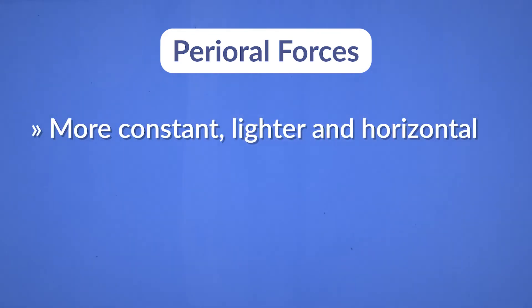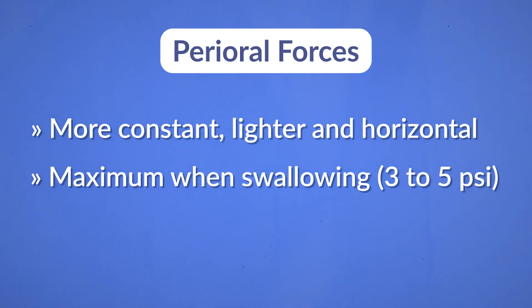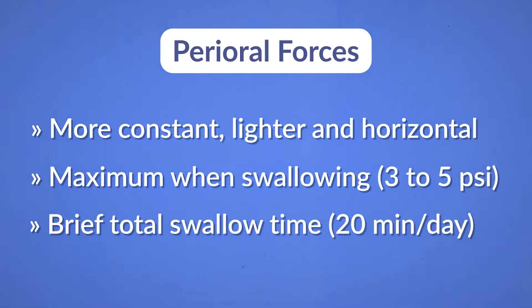Perioral forces are another type of force — more constant, lighter, and horizontal. The maximum force when swallowing, for example, is 3 to 5 psi, and the total swallow time per day is 20 minutes.